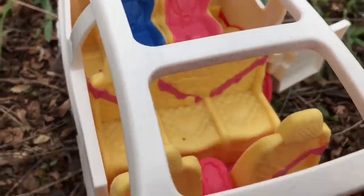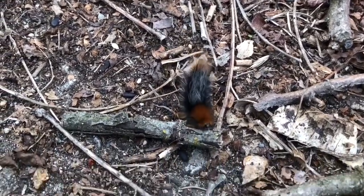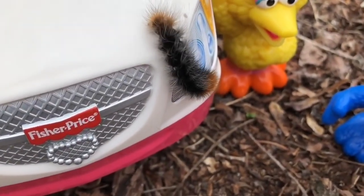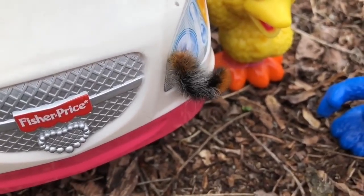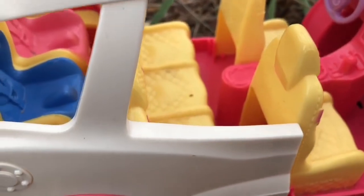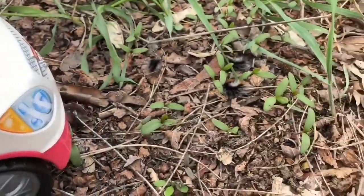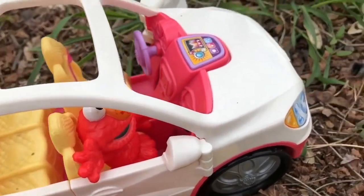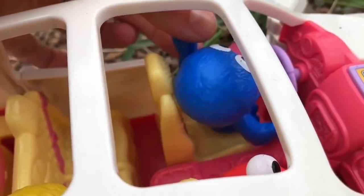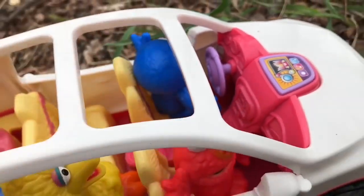Elmo, Grover, and Big Bird won't be going anywhere in the SUV until all of the caterpillars wake up. Remember, bugs and insects should be treated with care, and we should be kind to them, because all creatures have a purpose on this earth. All of the Wooly Bears have woken up. The Fisher-Price SUV is clear and ready to drive again. Everyone hops in the car and puts on their seatbelt. Remember, tiny fans, go outside, have fun, and explore nature. Thank you so much for coming to Tiny Treasures. Please subscribe to our videos. Goodbye.